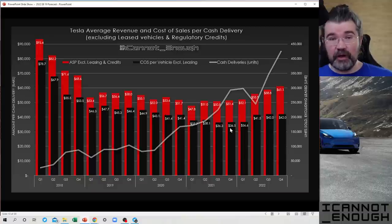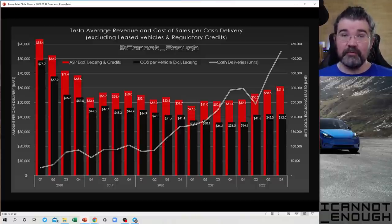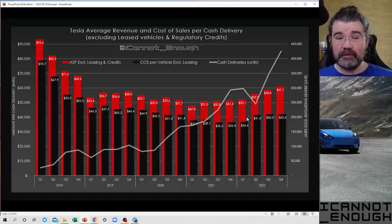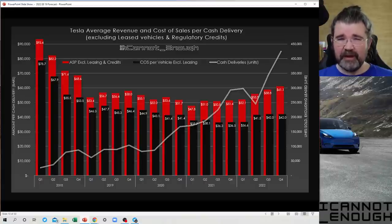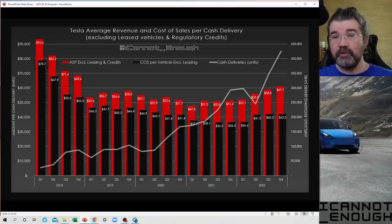Normally you see the cost per vehicle rise over time, and if you did the same exercise for other automakers you'd see many of them with cost of sales rising. In Q2, costs rose quite a lot because of the Shanghai lockdowns. The Fremont factory is Tesla's least profitable factory — it's hard to make a lot of money producing cars in California since costs are higher than average worldwide. It's a lot less expensive to manufacture in Shanghai. So when the Shanghai lockdowns happened and Shanghai became less of Tesla's mix, the average cost per vehicle delivered rose.